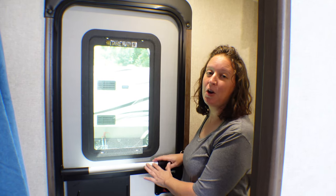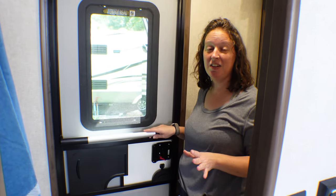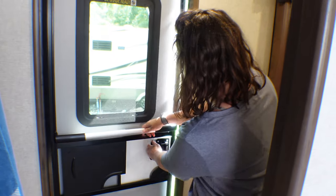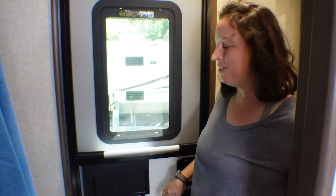We also added this Camco bar here. We had one in the old RV and absolutely loved it and knew we were going to have to have one in this RV. It's super easy — you use this to push and to pull so you're not having to hang out the door and reach for the door handle.